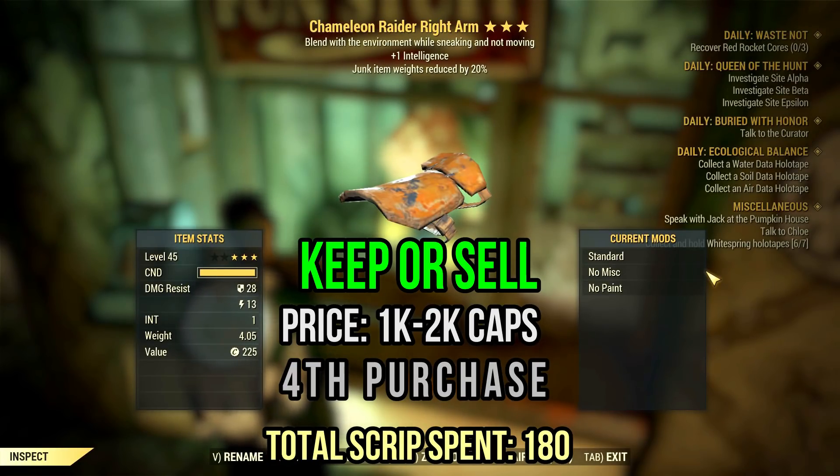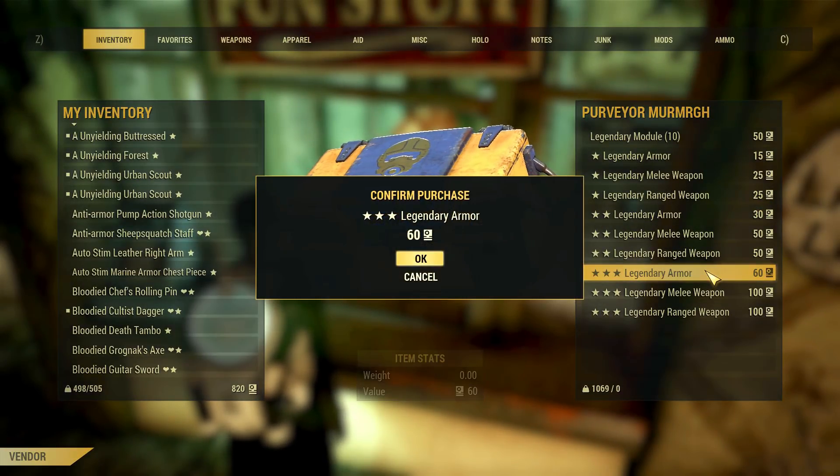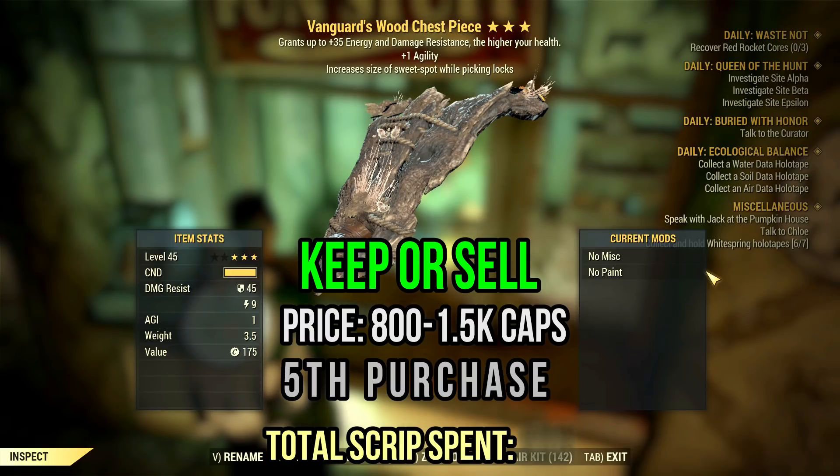Too bad there aren't many chameleon armor users around anymore. My fifth roll was a vanguard wood chest with okayish stats — one agility and increased sweet spots while picking locks. I know wood armor sucks, but it's still a three-star vanguard, so you could sell it as a fill piece to someone missing the chest for vanguard. I would say 1k caps is a fair price; however, don't expect it to sell quickly. Nobody really wants to wear wood armor — the defense stats are horrible and it looks bad. It's like you roped some wood chunks onto your body.